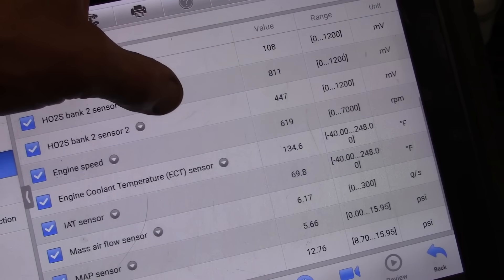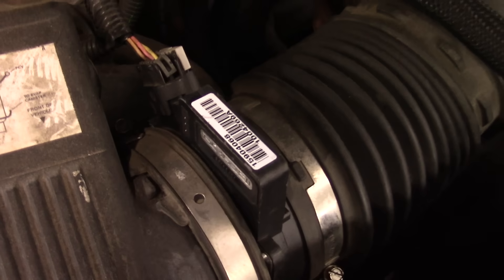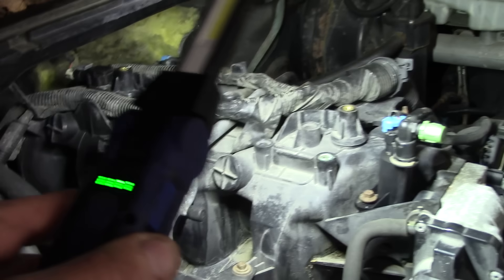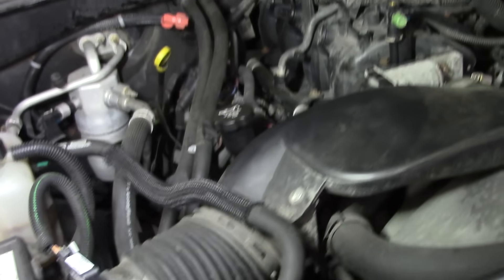Coolant temp looks okay. Mass airflow is definitely over-reporting — some kind of probably remanufactured junk. The MAP sensor is aftermarket, the barometric sensor is aftermarket, and the mass airflow is some remanufactured garbage.